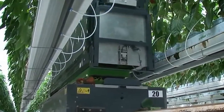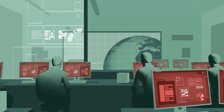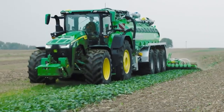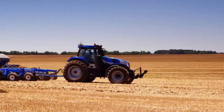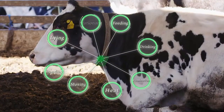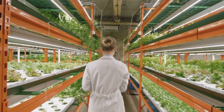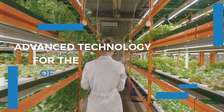Every day, technology advances by the second, and it has gone beyond having mobile phones and laptops to having robots and many advanced machines. Do you know where most of these advanced machines are used? Farming and agriculture are the future for income earning, and what better way to make the job easier than the use of advanced technology? In today's video, we are going to show you advanced technology for the farming of the future.